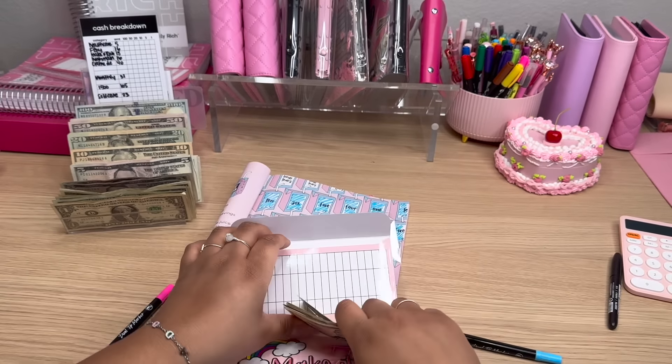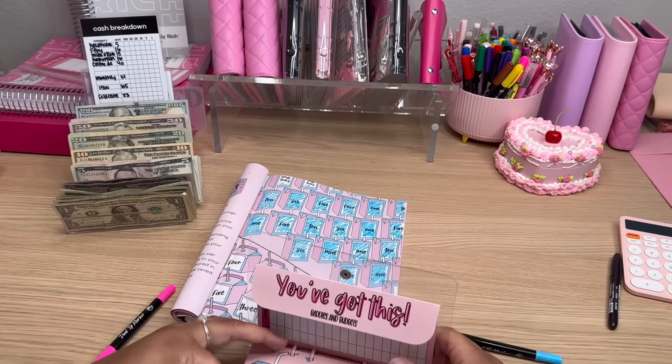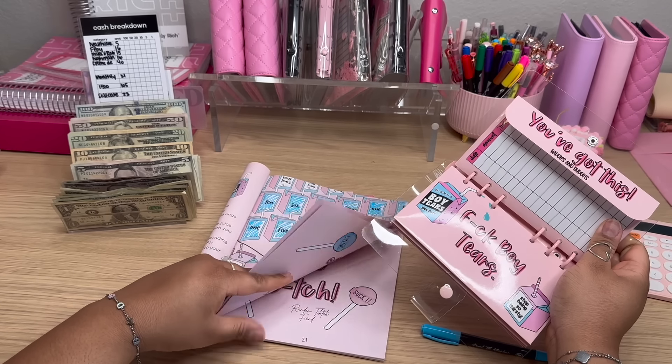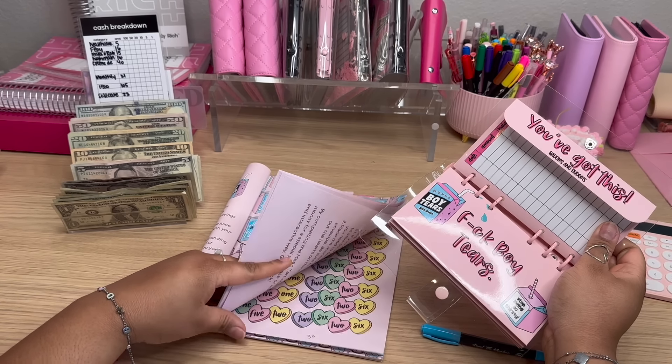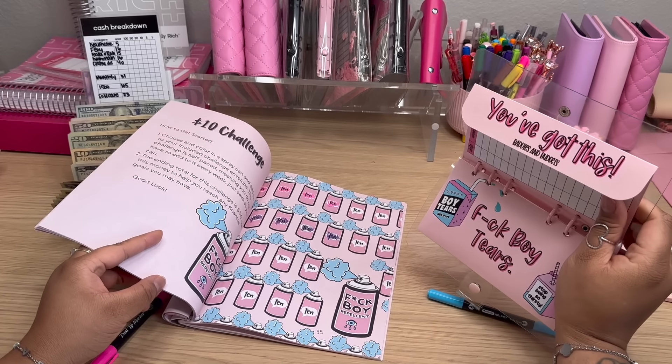And this envelope can be used for two different challenges, I believe — I think I have two similar ones. I may have done this for the wrong challenge. Here's the FBoy Tears Challenge. That's okay, whatever, I'm sticking with it.